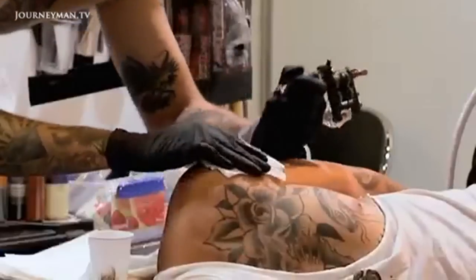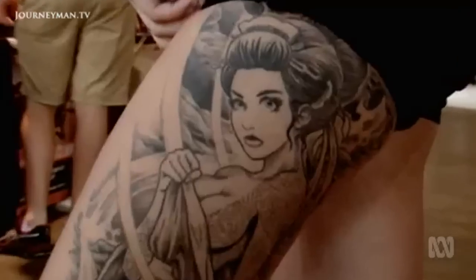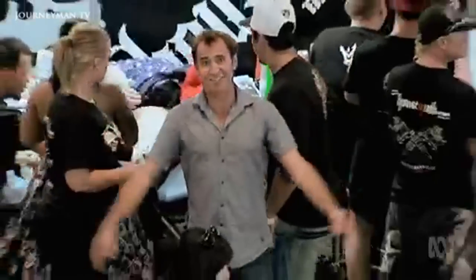Getting inked is in, and not just with celebrities, athletes, and middle-class hipsters. Tattoos are trending across the country.